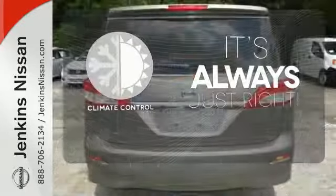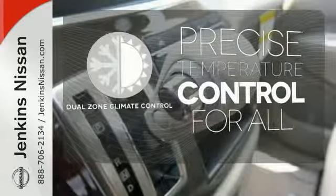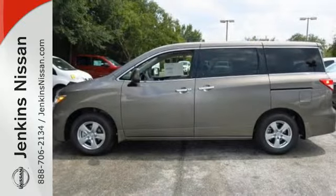Set it and forget it with the climate control. No one will complain about the temperature with the dual-zone climate control. Defy expectations in this incredible Quest — come take a look.